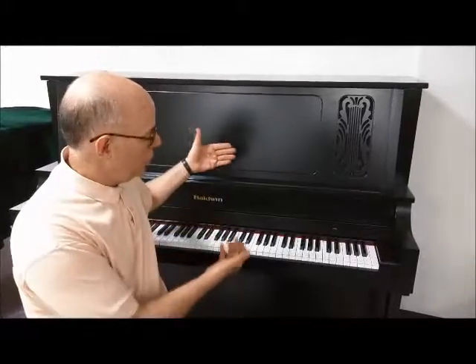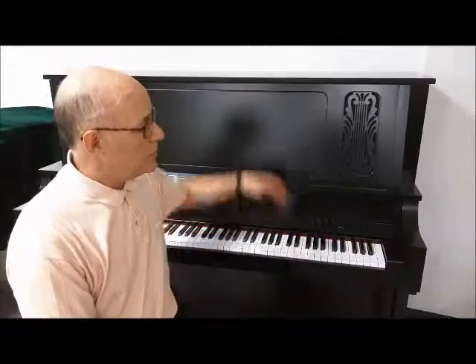Hi, this is Tom, the manager here at Taylor's Music Store, and I'm very happy to be with our newest professional upright piano, the Baldwin Model B 252. This is a 52-inch tall professional upright piano that has string length and a soundboard comparable in size to a medium-sized grand.